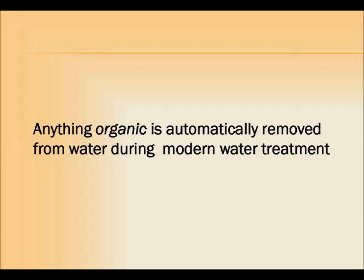But sadly, here's the third important takeaway from this video: anything organic is automatically removed from water during modern water treatment. Because when chlorine interacts with organic compounds, toxins get formed — these are toxins called trihalomethanes, or THMs. So nature's delivery tool, fulvic acids, have to be removed if chlorine is used to disinfect our water.